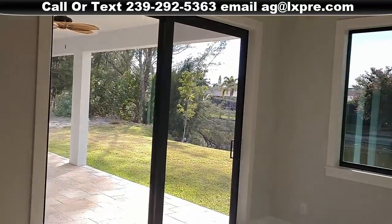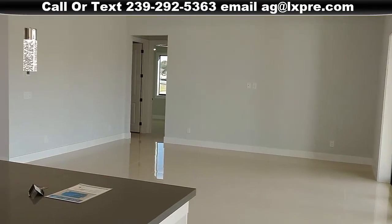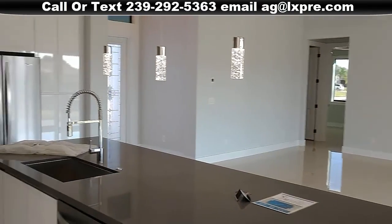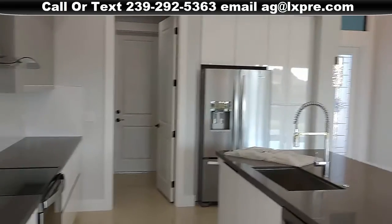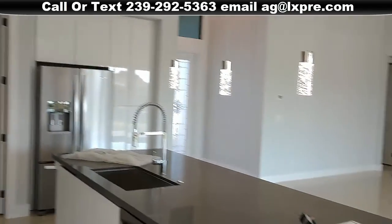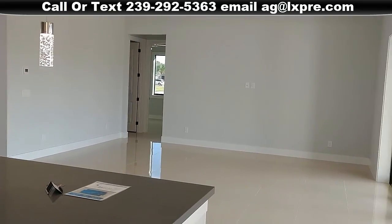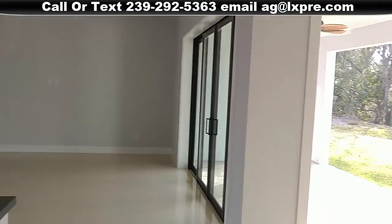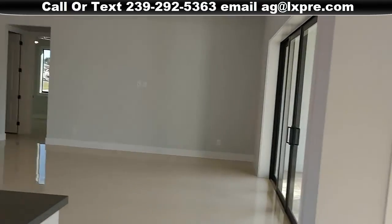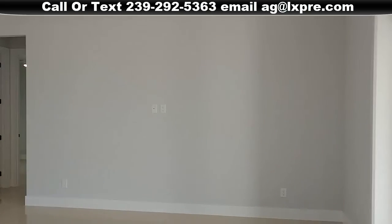Let's head back out. So this is the vantage point from here. The camera doesn't really do it justice — it doesn't get the depth and perception as good as your eyes do. But this is a nice big room! This is a beautiful home, no doubt about it.